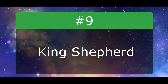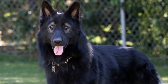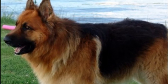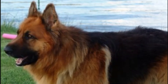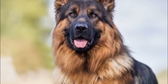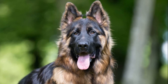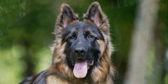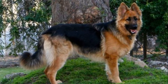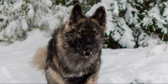Number 9: King Shepherd. You would be forgiven for mistaking this dog for a German Shepherd, but the word 'King' is no exaggeration. While they certainly share many of the same qualities, the big difference comes in sheer size — the King Shepherd weighs up to 150 pounds and stands about 30 inches tall. The King Shepherd is essentially a mixed breed, thought to be mixed with Great Pyrenees, Alaskan Malamute, and Akita, and is not officially recognized by the AKC. Despite the tough guy look, these are gentle giants — protective and alert, but not known to be aggressive. They're intelligent and eager to please, which makes them excellent with training.